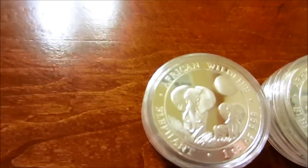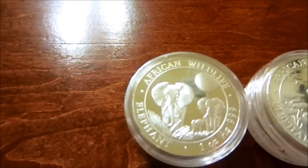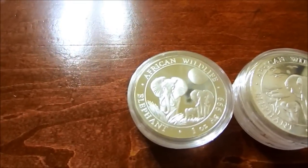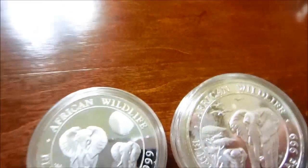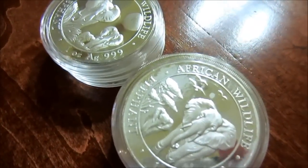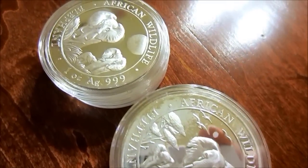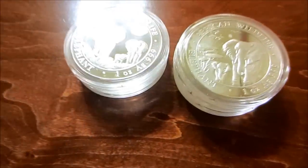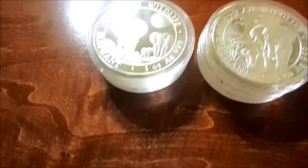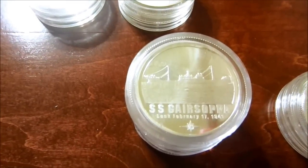We have the African Wildlife series — a beautiful series — but I stopped collecting it because of milk spotting issues. I know some people say they've never seen it, but on mine, out of my six coins, one just exploded with milk spots — it's crazy. All the other ones are beautiful, but I'm not the only person who's had that problem. Any series that has a milk spotting issue, I'm done with. So here are the five Garis coins.